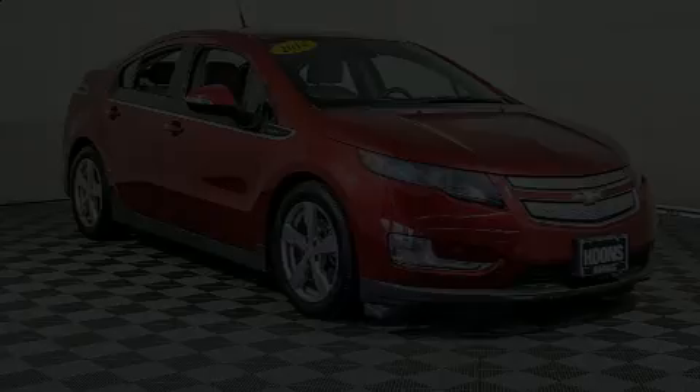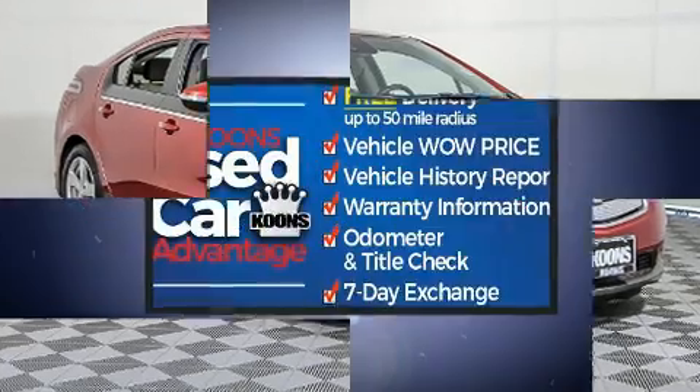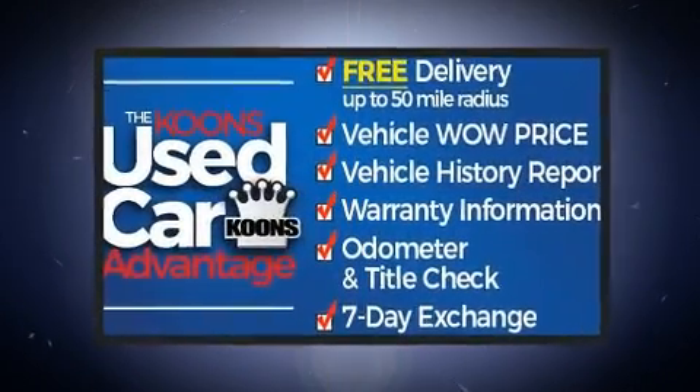Discerning drivers will appreciate the 2014 Chevrolet Volt. This four-door, four-passenger hatchback still has fewer than 70,000 miles.